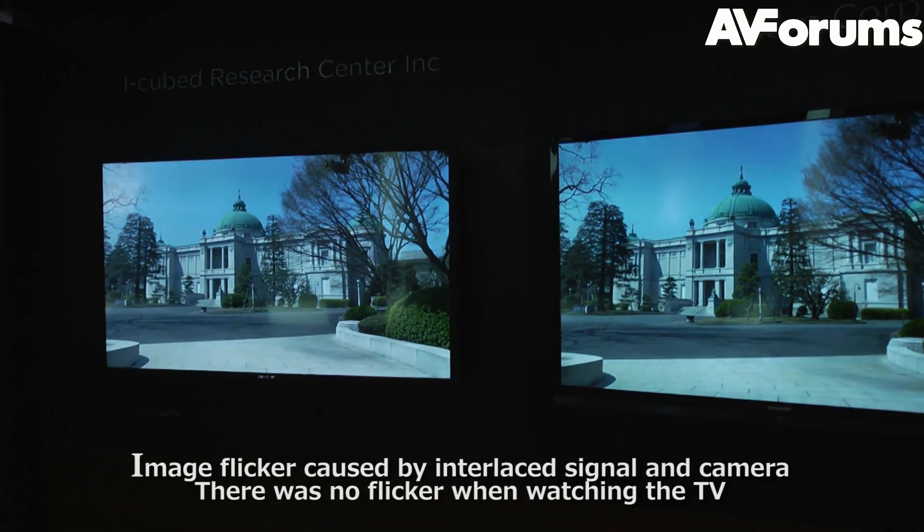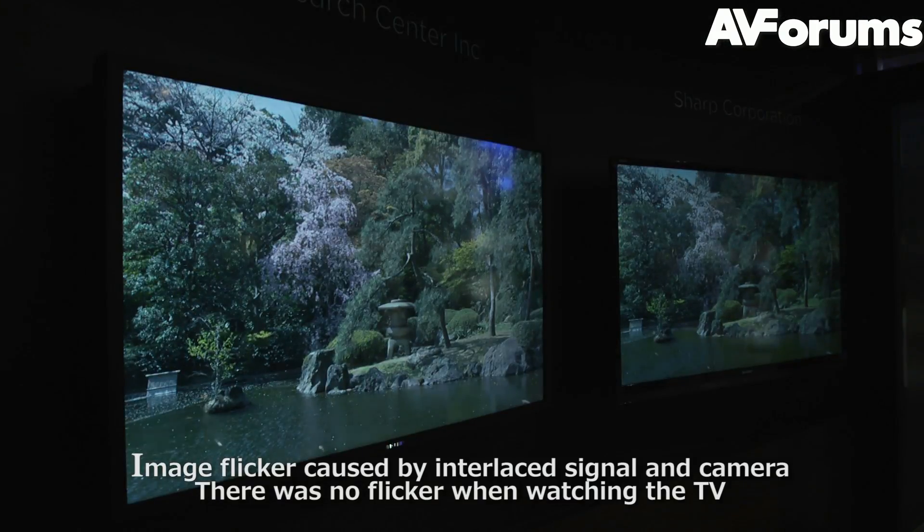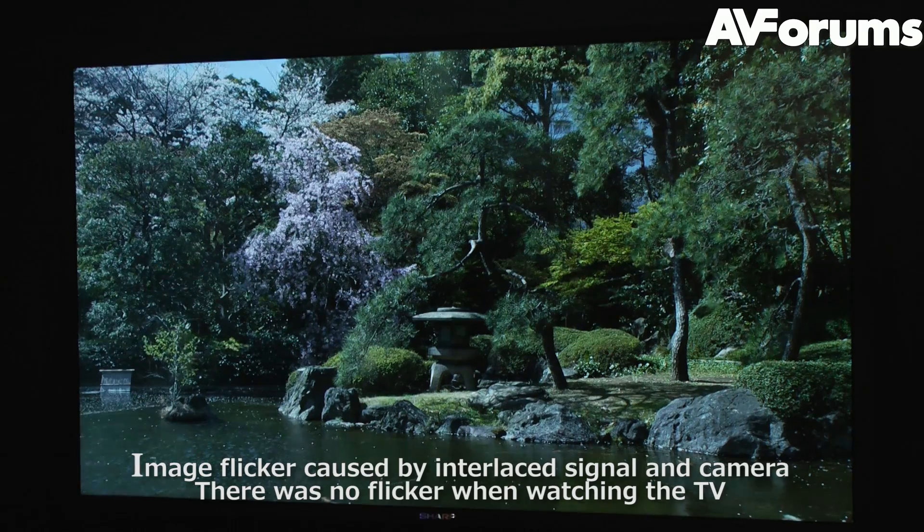Obviously one of the big problems with 4K at the moment is there isn't any 4K content. Is this one way of addressing that problem? What we have here in this particular demo is we're showing 1080i going to both televisions, so you get to see a side-by-side comparison. And you can definitely see the better improvement in overall detail with the upscaling process.